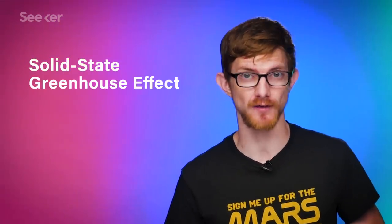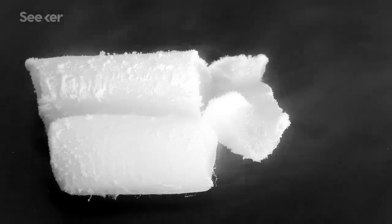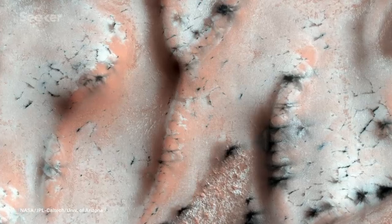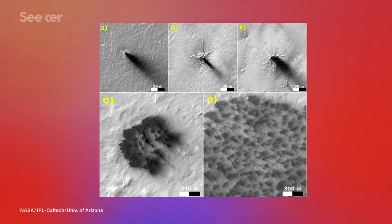All these properties got scientists thinking that it might make an ideal material for a greenhouse on Mars. They got the idea from a process that's occurring there naturally already, called the solid-state greenhouse effect. Mars has ice caps made of frozen carbon dioxide, or dry ice. The solid CO2 traps heat in the soil underneath it, and in the spring this warming turns the CO2 to gas. It spouts out of the surface like a geyser, spraying regolith up with it and leaving dark patches we can see from space.